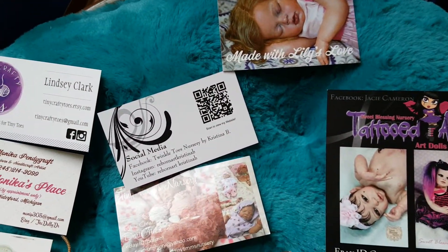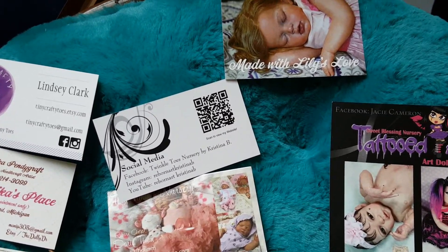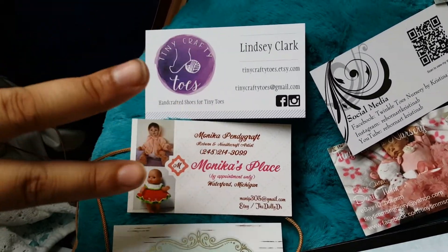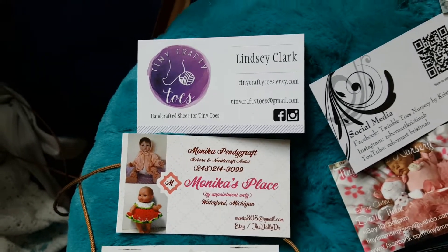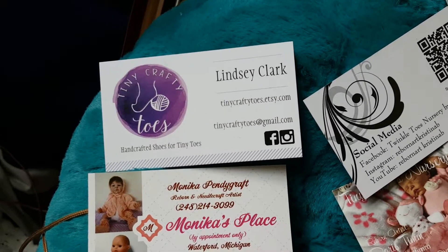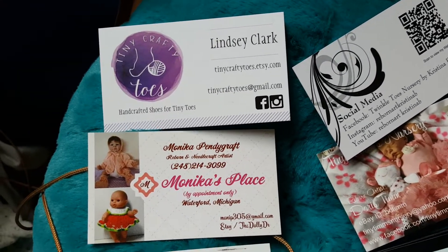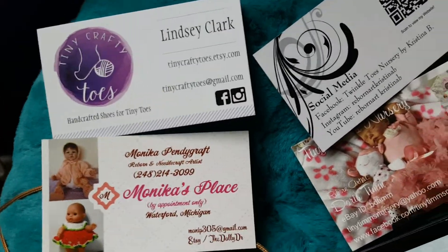We considered buying from those three ladies and we may in the future because they did really quality work. Then from over here, we did buy from these ladies. These two both knit — if you see my haul, which should be uploaded after this video, Lindsey Clark did the white booties, the headband, and the white hat, and it was very reasonably priced.